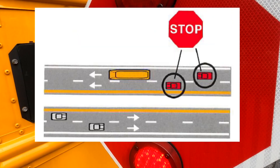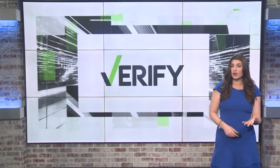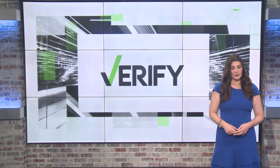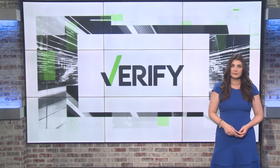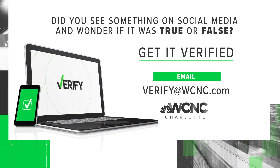On a four-lane road with a median, only traffic following the bus must stop. On four or more lanes with a center turning lane, only traffic following the bus must stop. Students should also be vigilant and wait for the bus driver's hand signals alerting them it's safe to cross the road. With your Verify, I'm Megan Bragg. If you have something you'd like verified, email us at verify@wcnc.com.